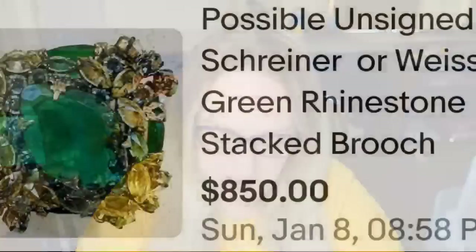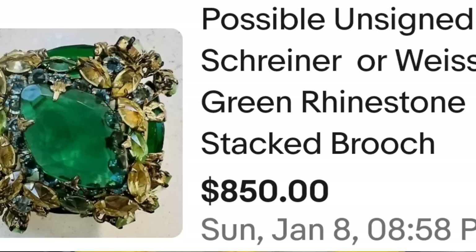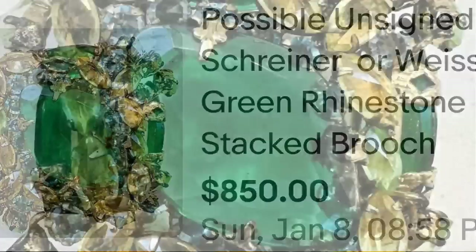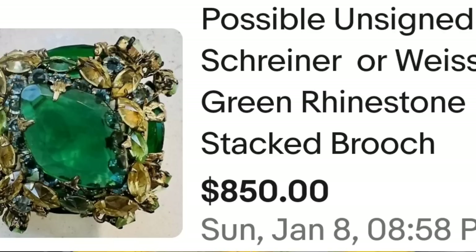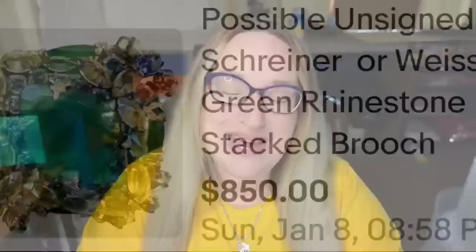This next one is interesting because the seller was not sure of the maker — they listed it as a possible unsigned Shriner or Weiss green rhinestone stacked brooch. It still sold for $850. Here you can see the beautiful layered brooch up close, and on the back this one was not marked, yet still sold for $850 even without a confirmed maker.